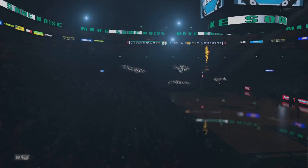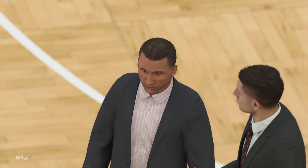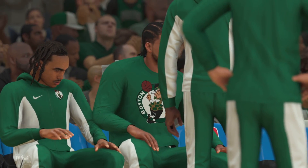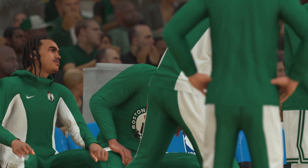Welcome everybody. Thanks for joining us for NBA action on 2K Sports. Tonight we'll see the Boston Celtics as they play against the Indiana Pacers. This is Kevin Harlan alongside Clark Kellogg and Greg Anthony. DA will join us tonight on the sideline.